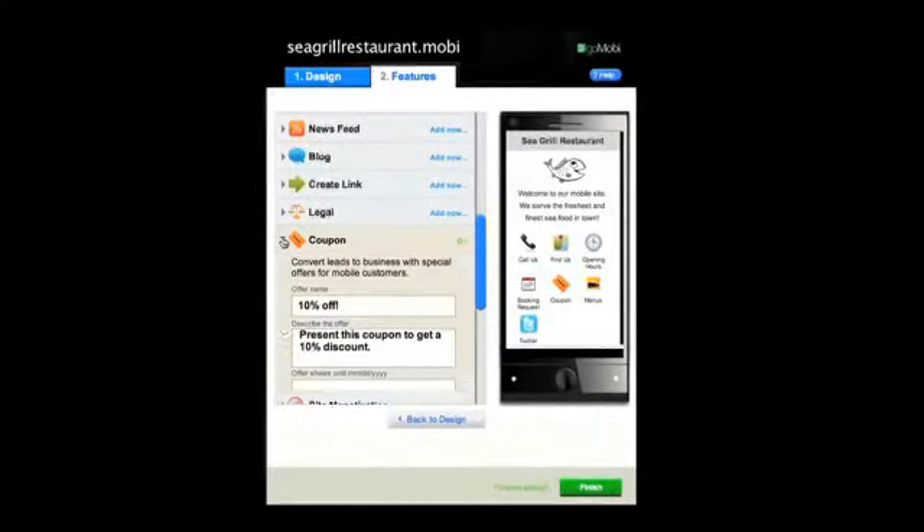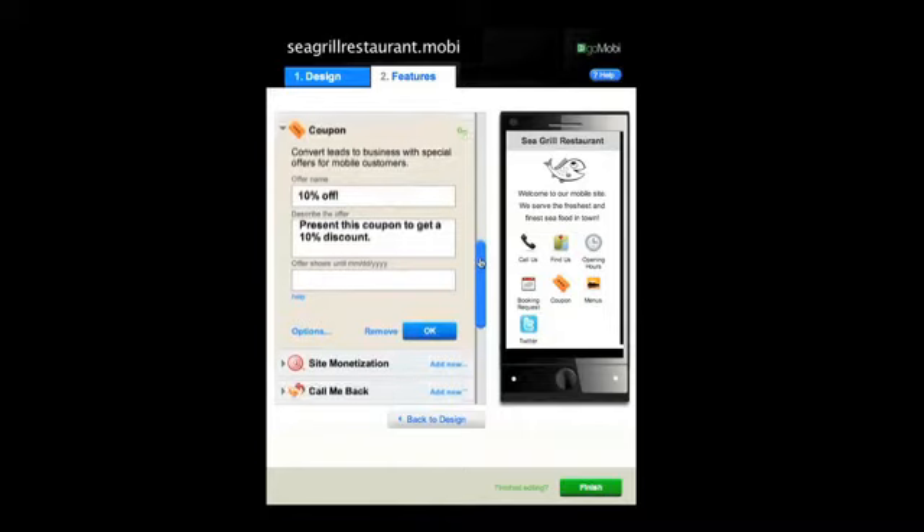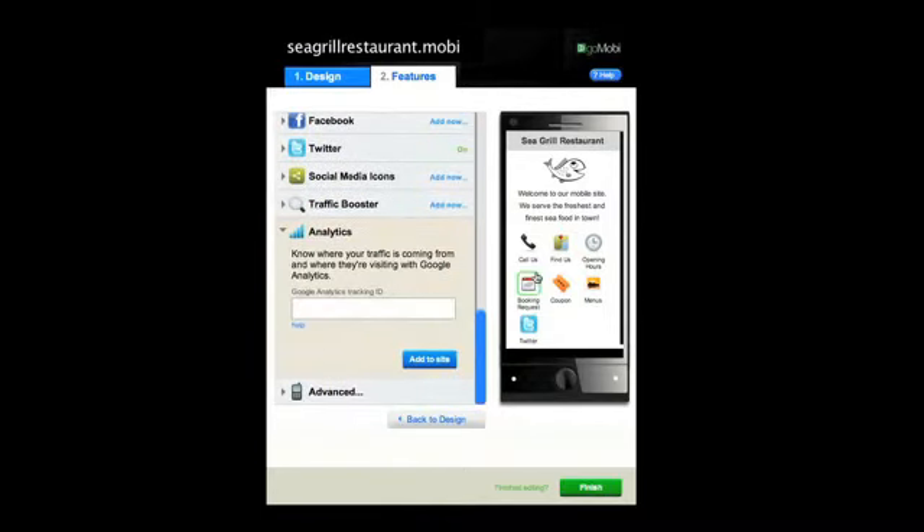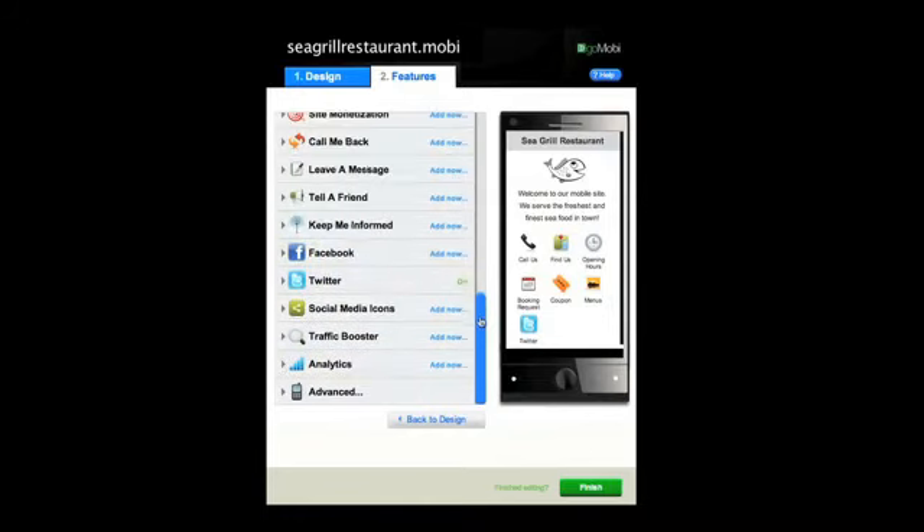Multiple other features include coupons, analytics about your mobile visitors, and a simple way to connect with your customers and grow your business through Facebook and Twitter.